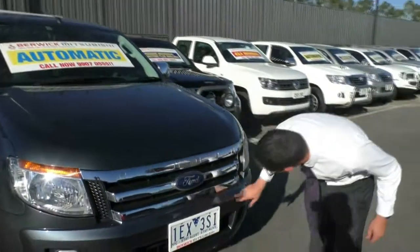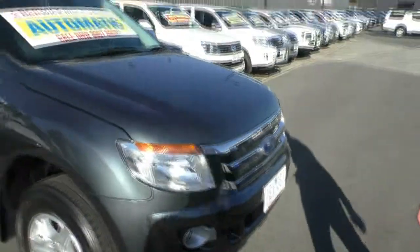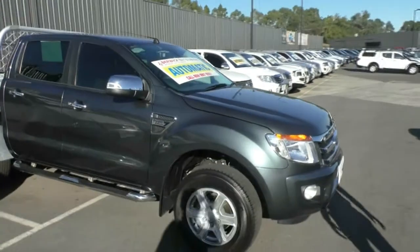Across the front of the bonnet, I think I've found maybe one or two touched-up stone chips, but you can't really see them. It's just a testament to how well this car has been looked after.